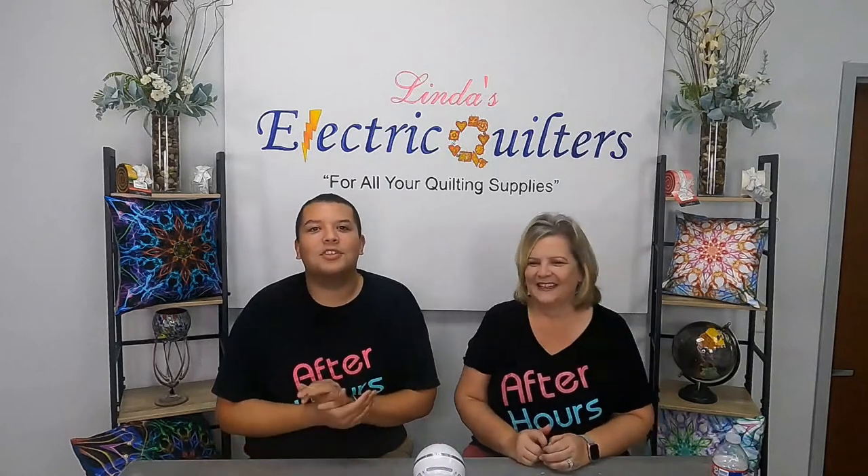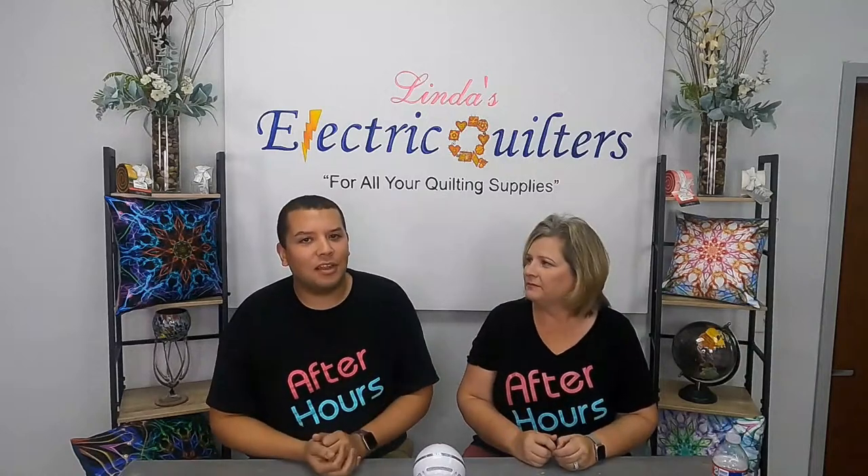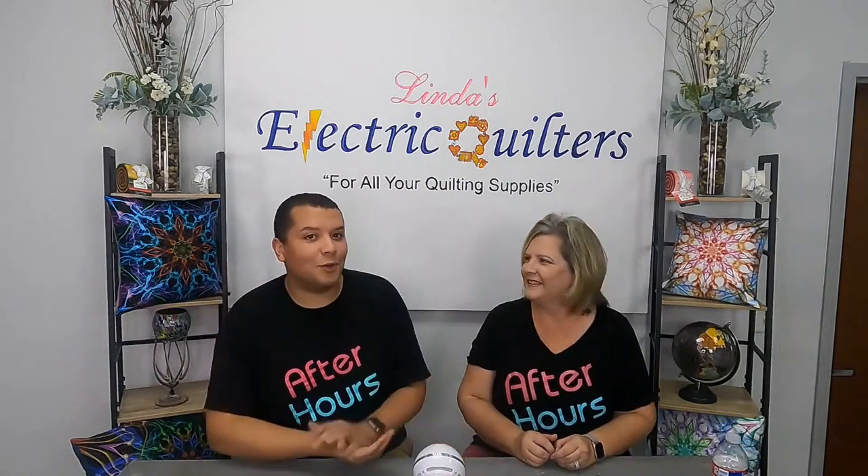As always before we get started, make sure you hit that subscribe button — it's right down at the bottom right corner. After you click subscribe, make sure you click on the little bell that shows up so you can get notified whenever we post new videos or whenever we go live here at After Hours and with Good Morning LEQ.